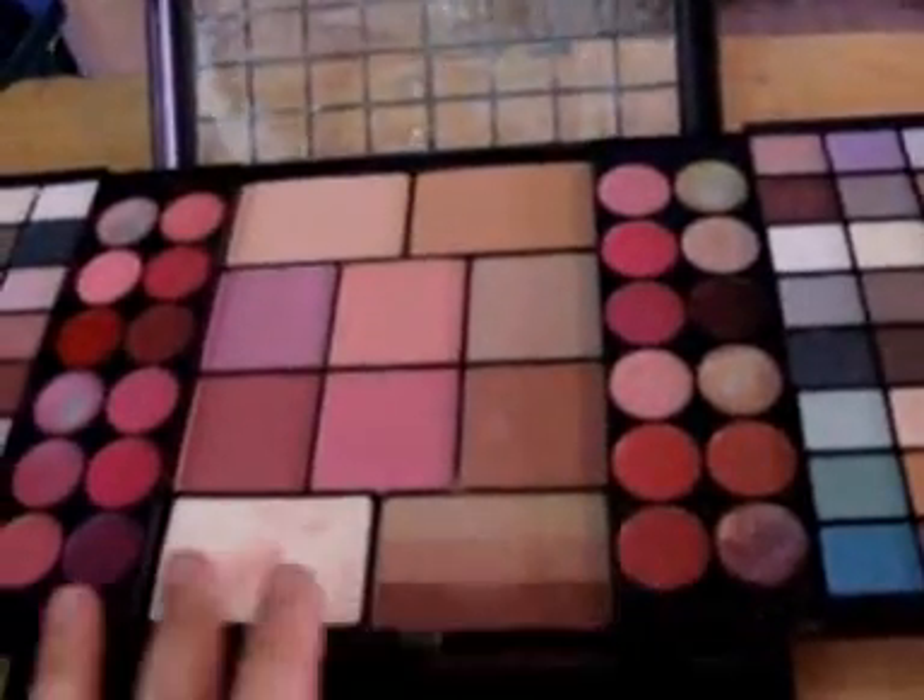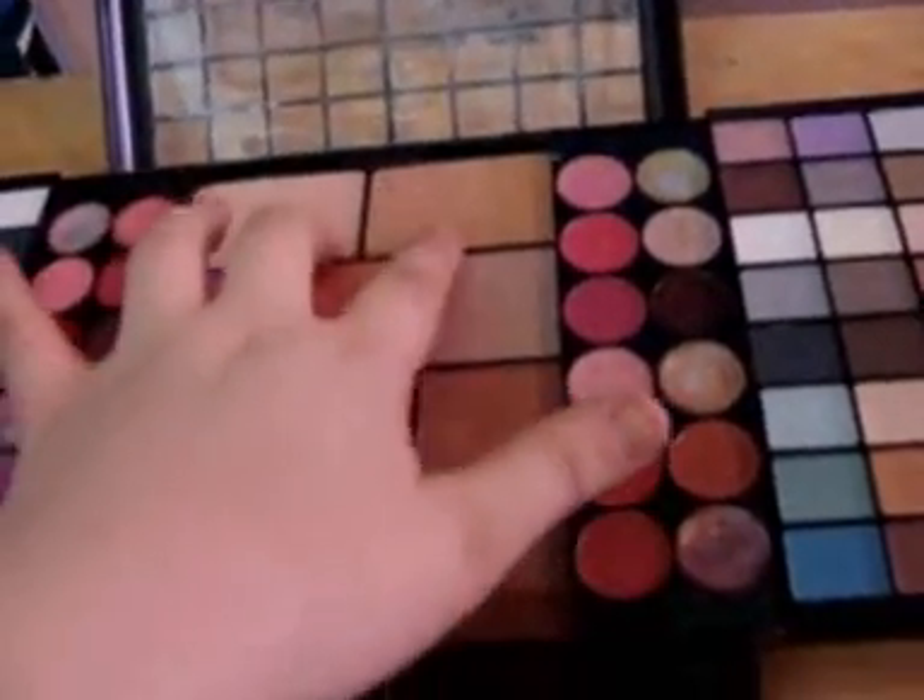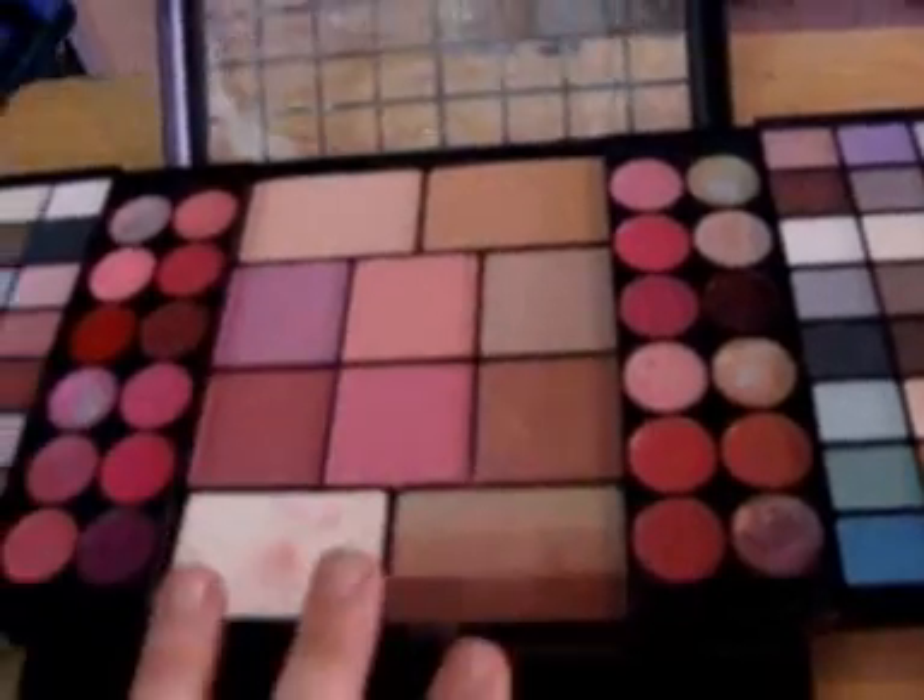Alright, I'm going to show you my makeup collection. First, let's start with this thing. It comes with eyeshadows — two racks of eyeshadows, two racks of lip colors, two foundations, six blushes, and a bronzer.